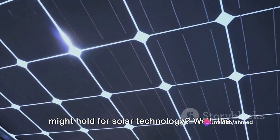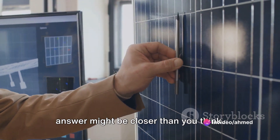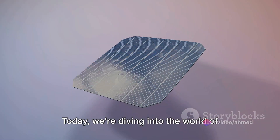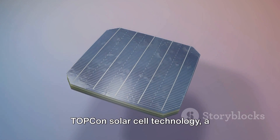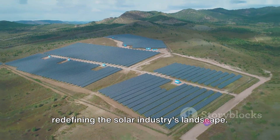Have you ever pondered on what the future might hold for solar technology? Well, the answer might be closer than you think. Today, we're diving into the world of TOPCon solar cell technology, a transformative advancement that's redefining the solar industry's landscape.